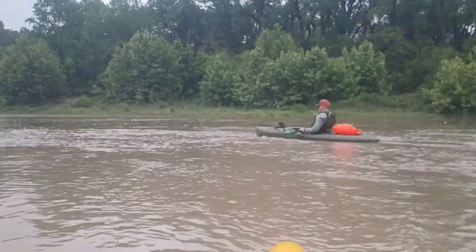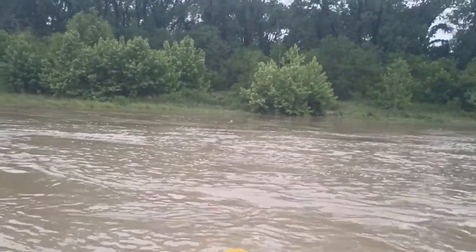Here we are at the launch, heading down the Colorado River in the company of some geese. Getting ready to get this passage going with my brother, and we are off — there goes bro.